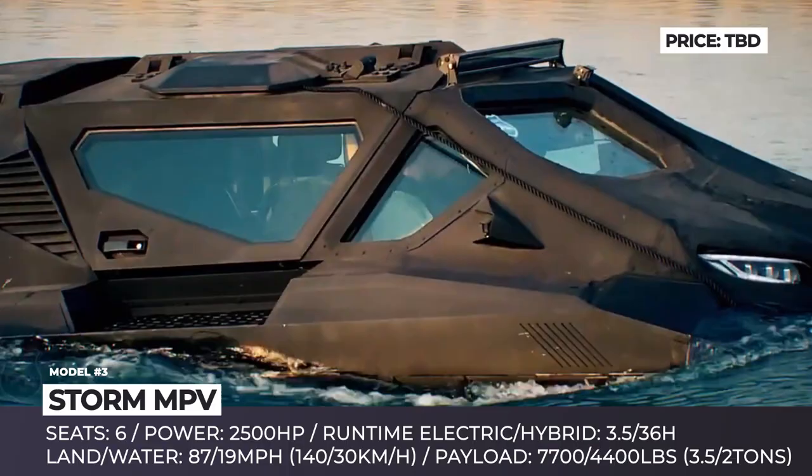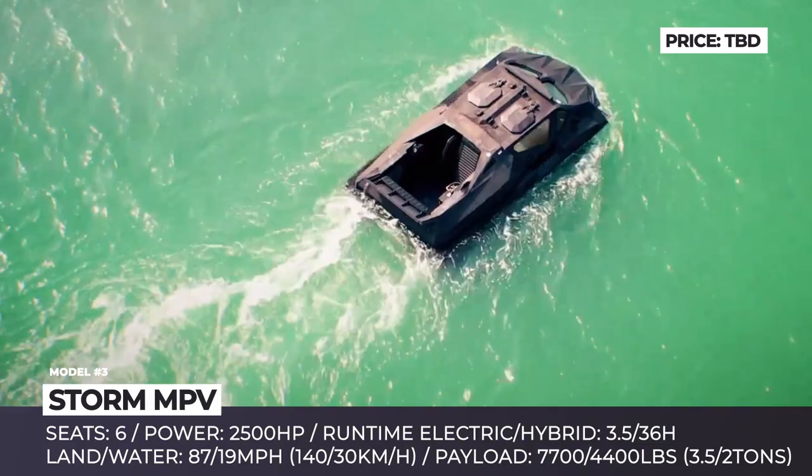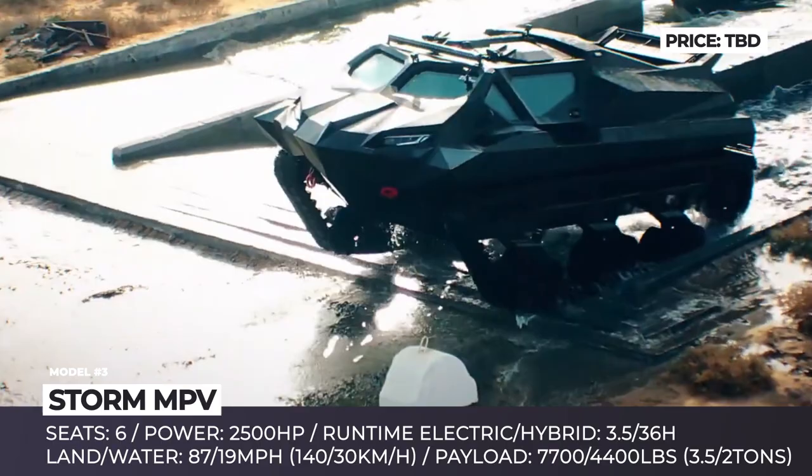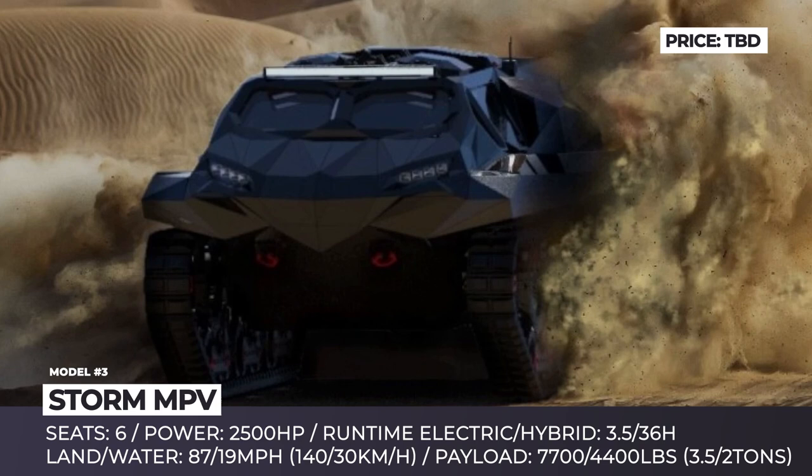The power comes from a diesel hybrid drivetrain that peaks at 2,500 horses. On electricity alone, the tank can travel for three and a half hours, but in hybrid mode, your mission can last up to 36 hours. The team can consist of six people, the speed reaches 87 mph on land and 19 mph on water. Plus, the maximum payload is quoted at 7,700 and 4,400 pounds respectively.